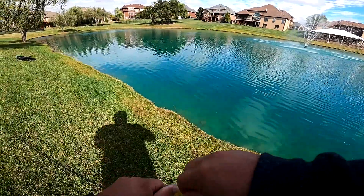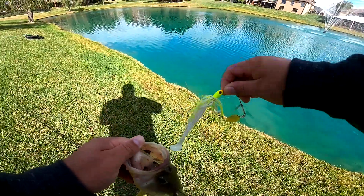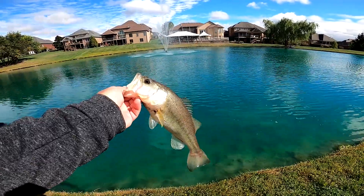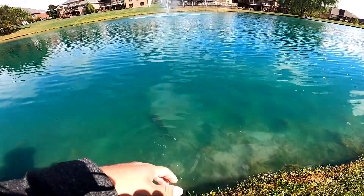Got a little fish on the spinnerbait — he's got the tail of that swimbait trailer right in his gullet, he definitely wanted it. There he goes — first spinnerbait fish. Releasing him back in the water.